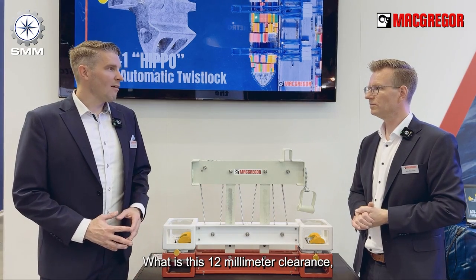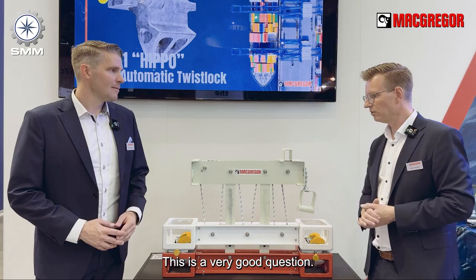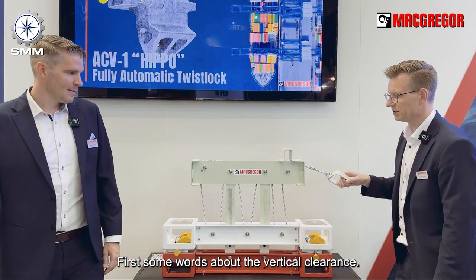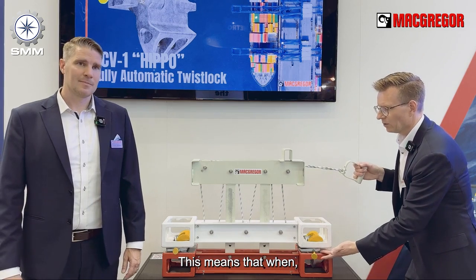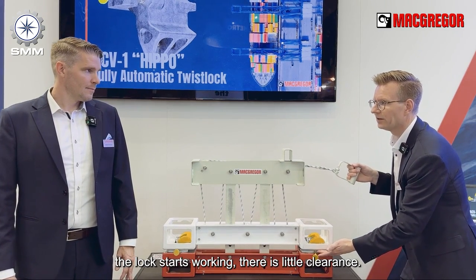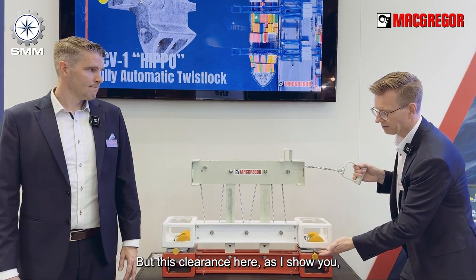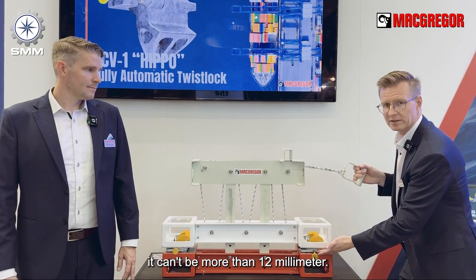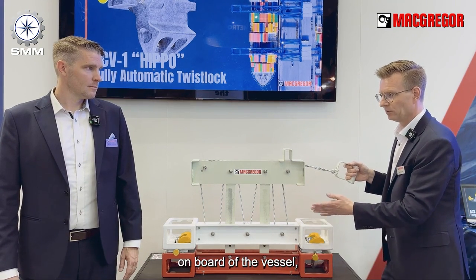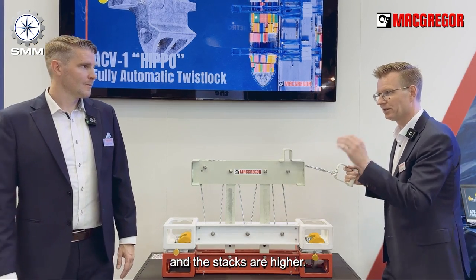What is this 12 millimeter clearance — vertical clearance — that I hear of? This is a very good question. A little bit about the vertical clearance: it means that when the lock starts working, there is a little clearance, but this clearance cannot be more than 12 millimeters. If it's more, then most probably you will lose payload on board of the vessel, especially if the vessel is a little bigger and the stacks are high.